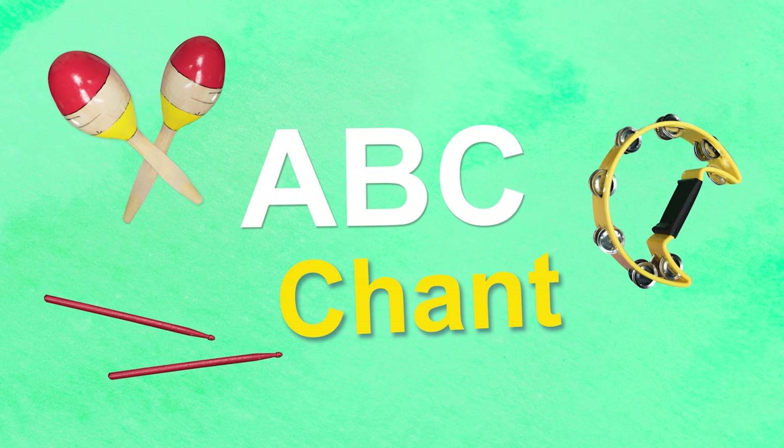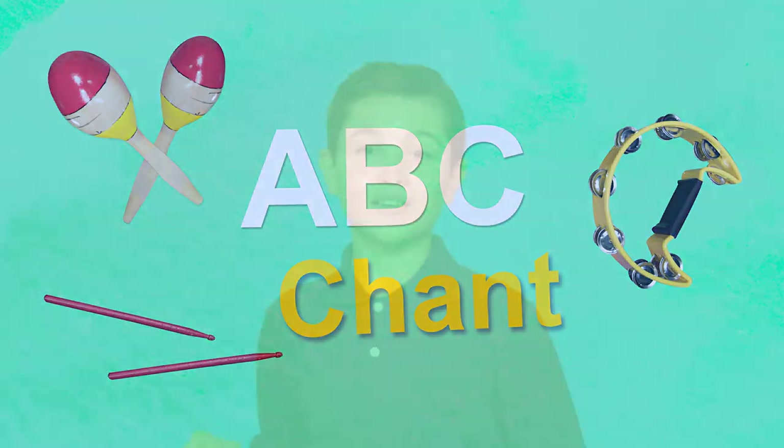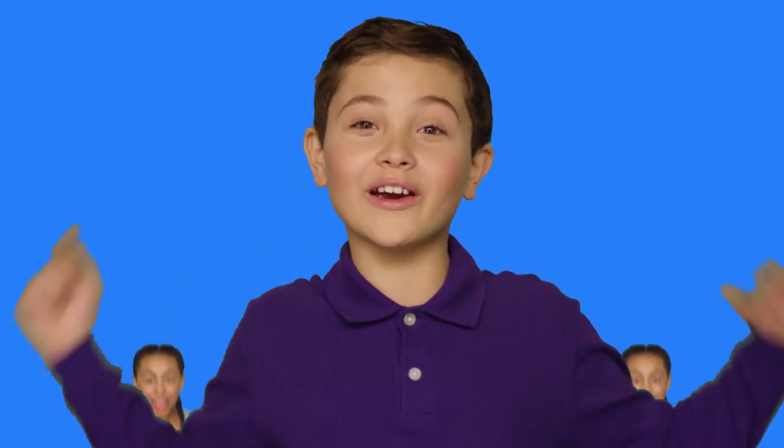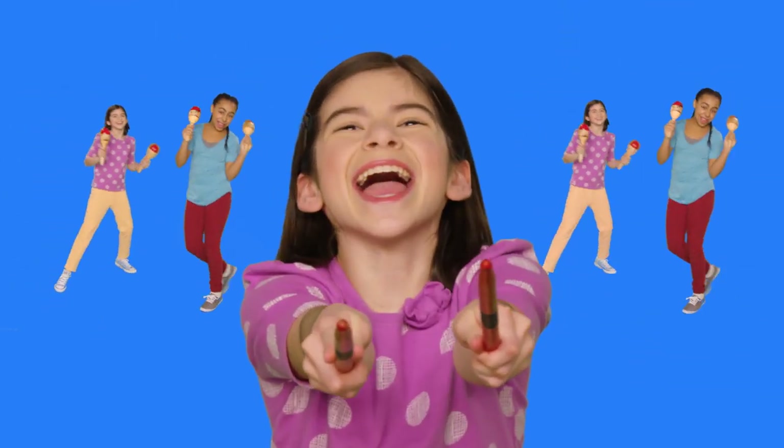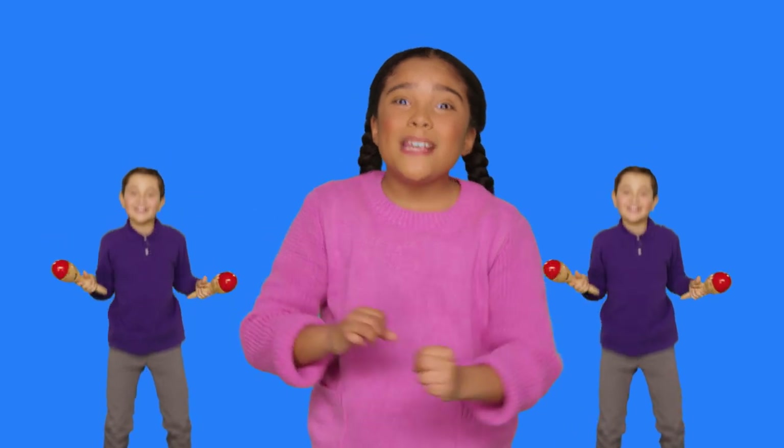ABC Chant! Do you know your ABCs? Will you chant with us? Are you ready? ABC Chant! Let's make some noise!